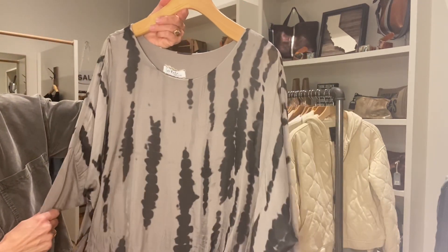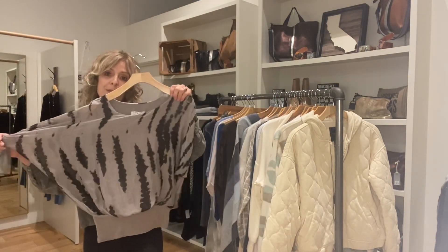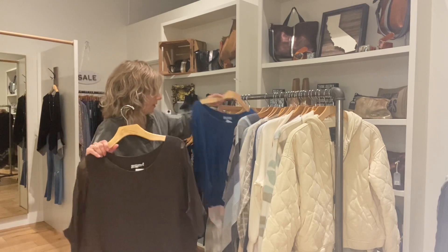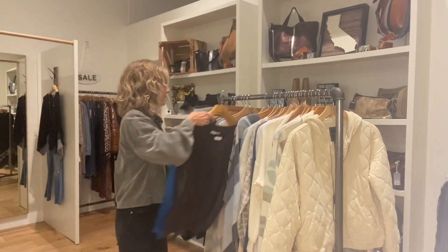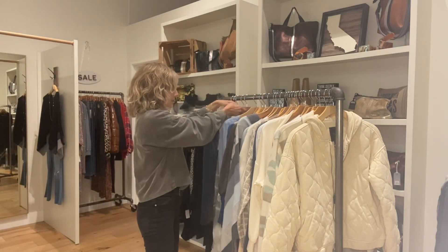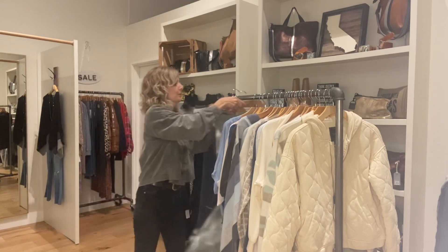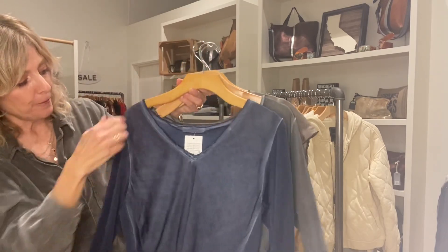From Gigimoto we got in a few new pieces. There's a banded top in a neat tie-dye — a taupe with dark gray. We also got more Gigimoto basics in the banded style: teal, pink, light blue, black, white, and cream. We also got tie-dye harem pants, which are always really fun — pair with a little white t-shirt and sandals for hot weather.